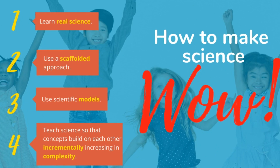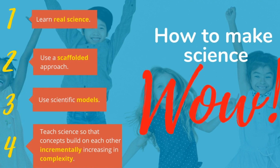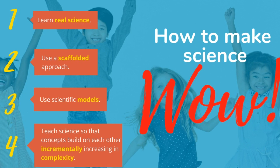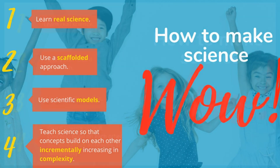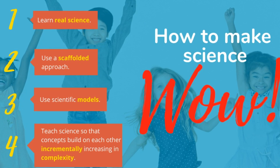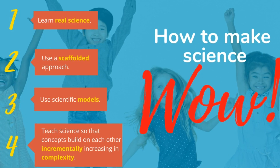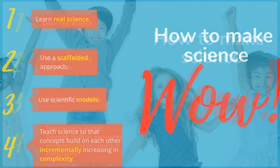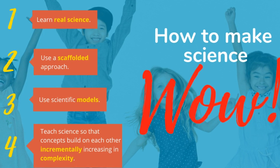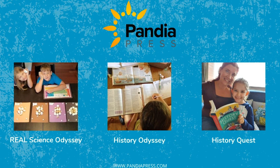Today we've looked at some actionable ways to take science from ho-hum to wow. You're going to want to make sure the science materials you use pair theory with meaningful hands-on labs and activities. Using a scaffolded approach leads to thoughtful guidance and support for your learners so they will achieve levels of mastery that will wow them and you. Scientific models are an essential component to science learning — make sure you choose materials that incorporate two-dimensional, three-dimensional, and all sorts of meaningful scientific models that connect and build incrementally on each other in a way that makes sense and is manageable for learners.